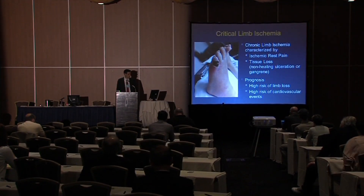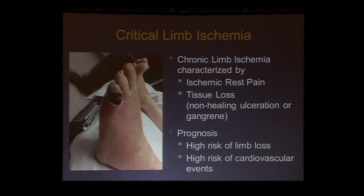No disclosures. This is actually not the same patient that Dr. Bandik showed you — this is somebody else. Critical limb ischemia, just to use these global terms, we characterize it by ischemic rest pain, tissue loss, either non-healing ulceration or gangrene.